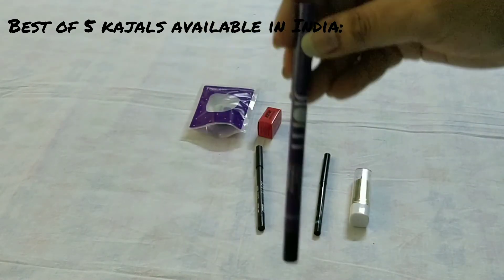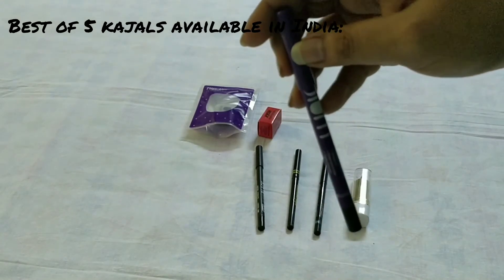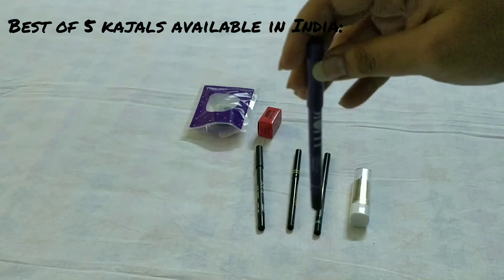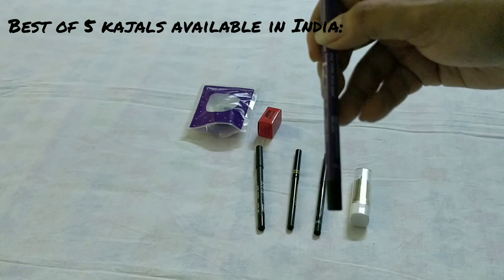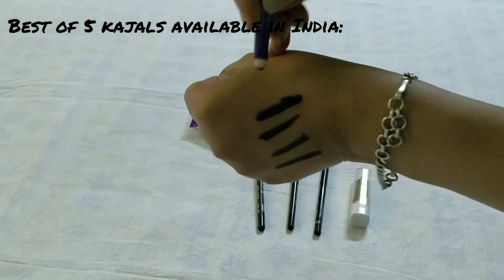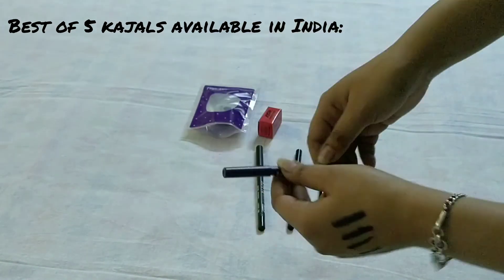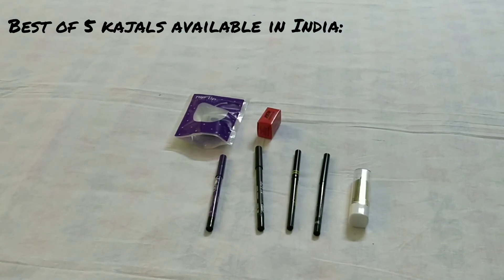The next one is from Plum — this is the best kajal I have ever used. I love the Plum Nature Studio Coal Kajal in the shade Black Brilliance. It's 495 rupees but you'll get a discount again. It's a really smudge-proof kajal for all-day wear, waterproof and preservative-free, and it's vegan — which is a great part. It's totally awesome — I don't have words! It's beautiful, and it comes with a flip-tip sharpener.